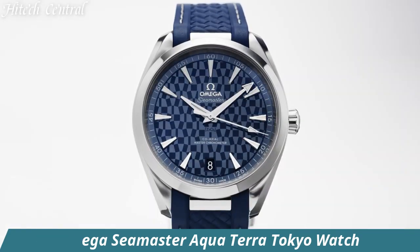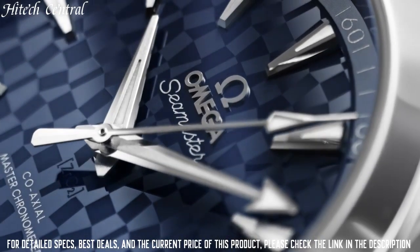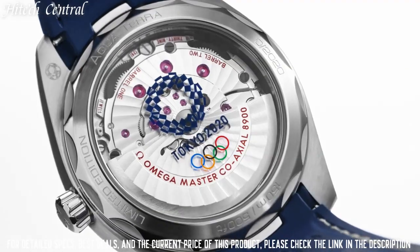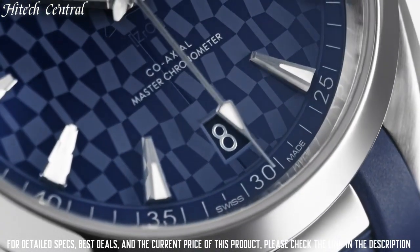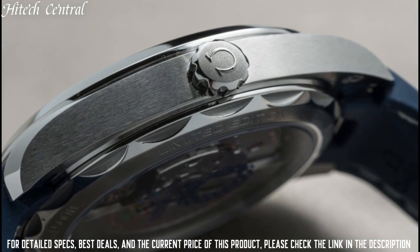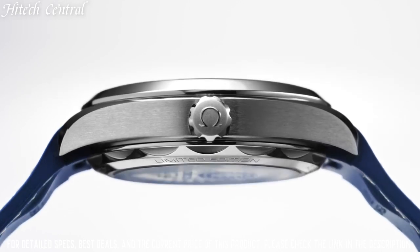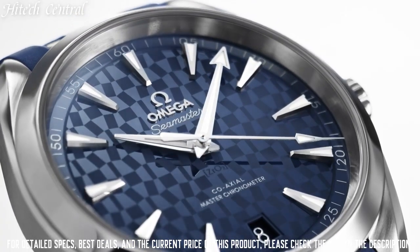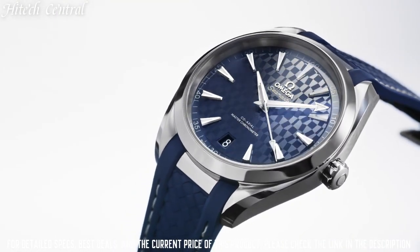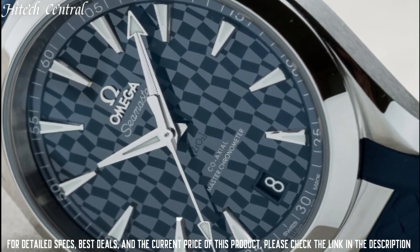Number 5: Omega Seamaster Aquaterra Tokyo Watch. Dial Type: Analog with Luminescent Hands and Markers. Date Display at the 6 o'clock position. Omega Caliber 8900 Automatic Movement based upon Omega 8500, containing 39 jewels, beating at 25,200 VPH, with a power reserve of approximately 60 hours. Scratch Resistant Sapphire Crystal. Screw-Down Crown. Transparent Case Back. Round Case Shape. Case Size: 41 mm. Case Thickness: 13.2 mm. Band Width: 20 mm. Fold-Over Clasp with push-button release.